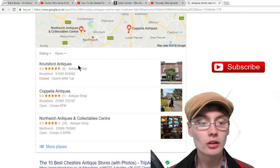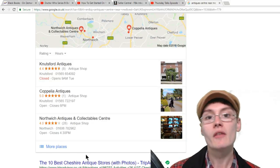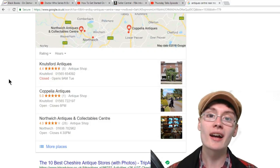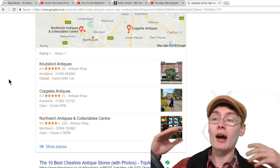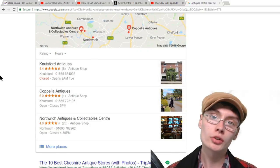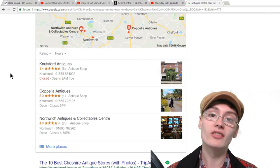So you'll get a list of loads of different centres near you. Now some of these might not do specific rented-out cabinets — they might do unit size only. For example, Nutsford Antiques: the guy who runs that only rents out full rooms, a massive room — you can't rent out a little cabinet. So different antique centres will have different rules. Some of them will want you to work a day or a couple of days, and they're usually called duty days. And obviously they're going to tell you the prices.